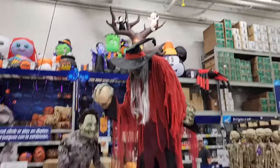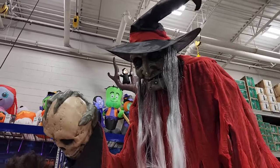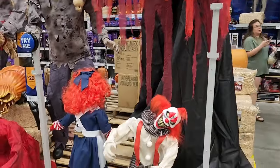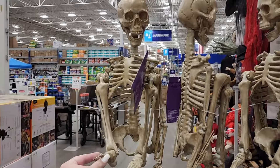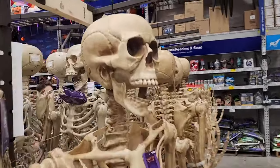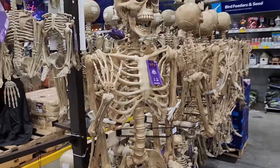$279 on this really really tall one — I just love her face, she's so cool and she's eight feet tall. $15 on the three-foot skeletons. $100 on this guy — he is seven feet tall, really really cool.